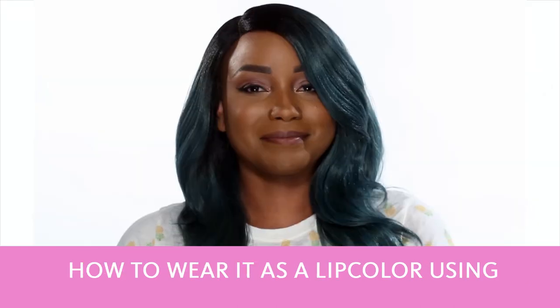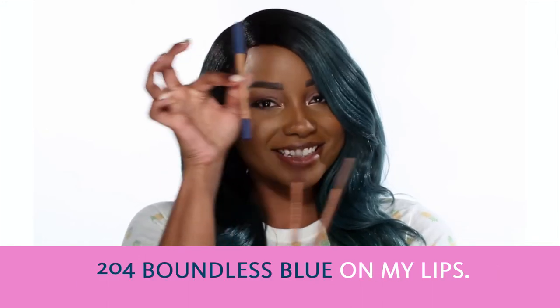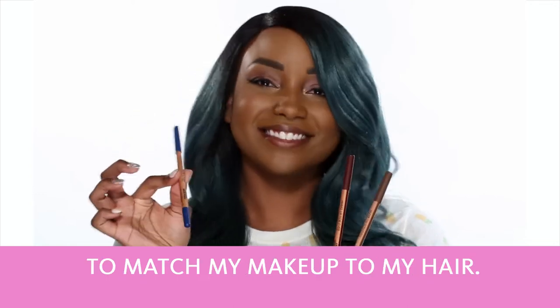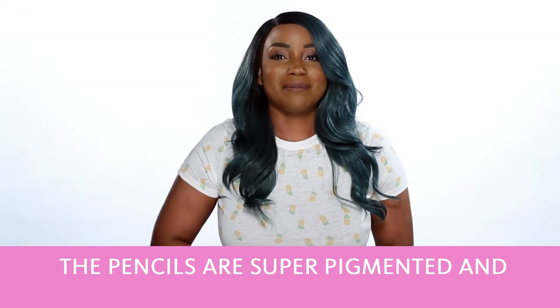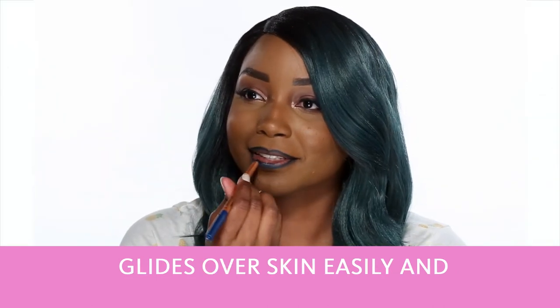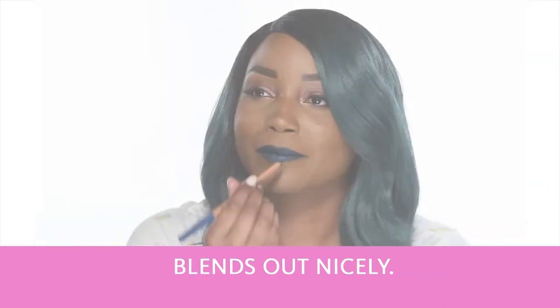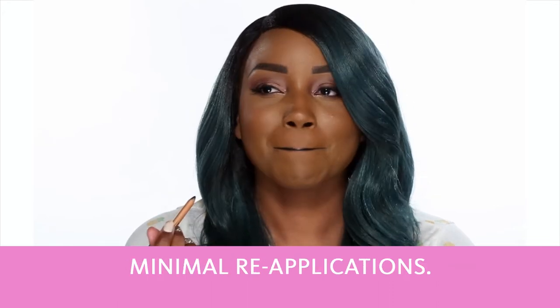Today I'm going to show you how to wear it as a lip color using 204 Boundless Blue on my lips. As you can see here, I like to match my makeup to my hair. These pencils are super pigmented, and as you can see, the pigment is very soft and it glides over the skin easily and blends out nicely. As a lip color, it stays on nicely throughout the day with minimal reapplications.